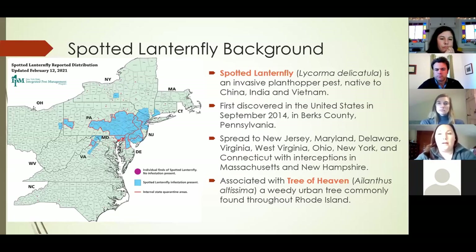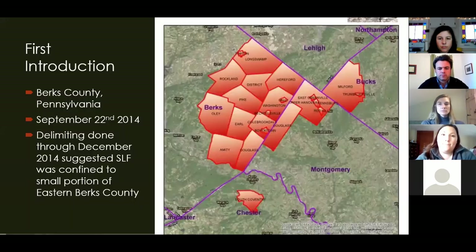A little bit about spotted lanternfly. Its scientific name is Lycorma delicatula. It's an invasive plant hopper pest native to China, India, and Vietnam. It was first discovered in the U.S. in 2014 in Berks County, Pennsylvania, and has since spread to a growing list of states including New Jersey, Maryland, Delaware, Virginia, West Virginia, Ohio, New York, and Connecticut. We've also had interceptions — individual finds of one insect, not necessarily an infestation — in Massachusetts and New Hampshire in 2020. This pest is associated with Tree of Heaven (Ailanthus altissima), a weedy urban tree commonly found throughout Rhode Island.